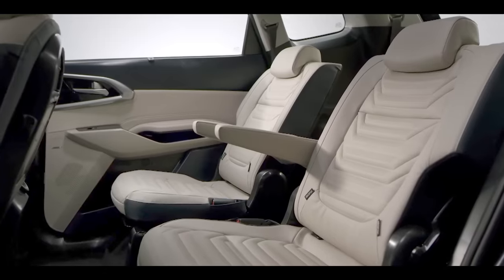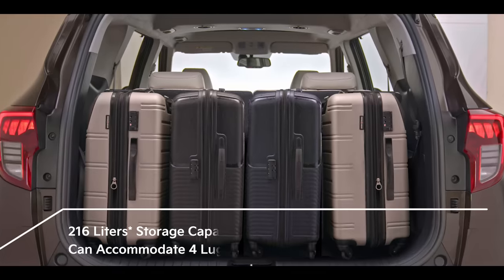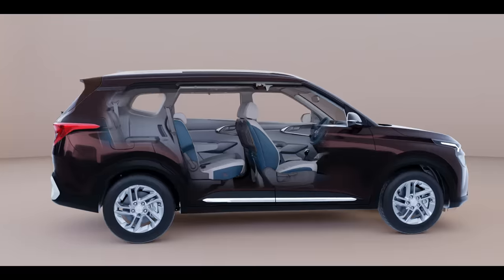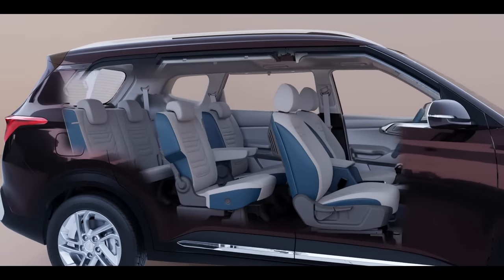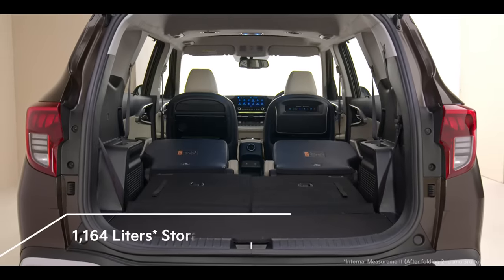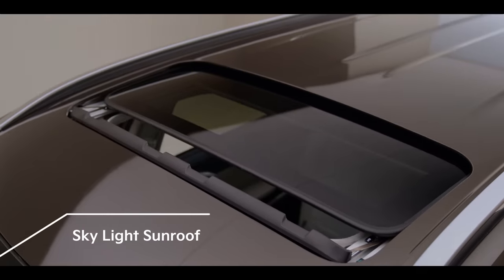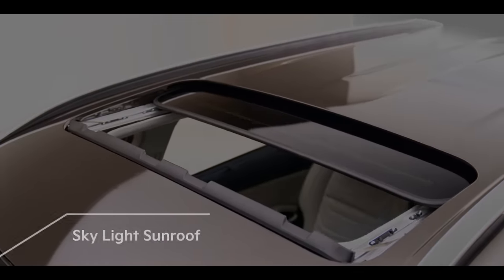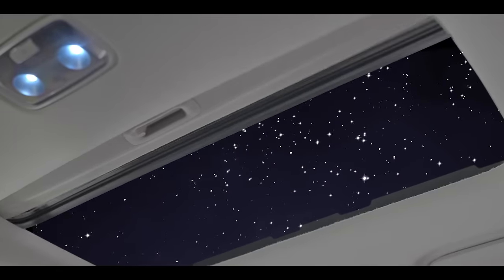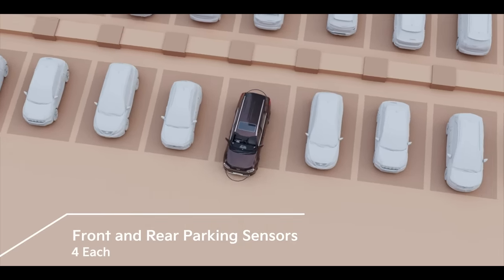Ample seating space does not compromise on luggage space in the Kia Carens, with 216 litres of storage to accommodate multiple bags comfortably. Flexible seating and endless storage options are effortlessly embodied in the Carens — just drop the third and second row seats to see the difference. Convenience has never looked so sophisticated. The first-in-class skylight sunroof is the answer we are all looking for in this category. Parking can get tricky, but the front and rear parking sensors make parking a breeze.